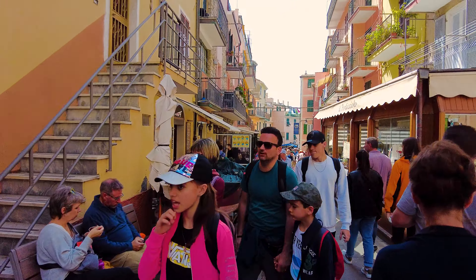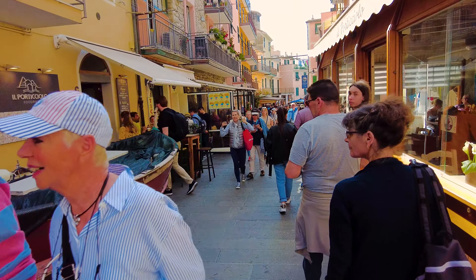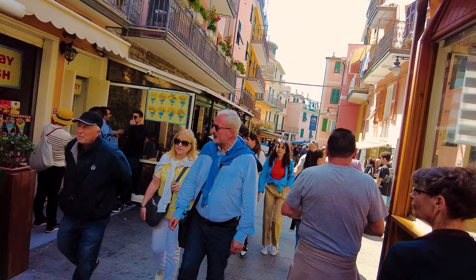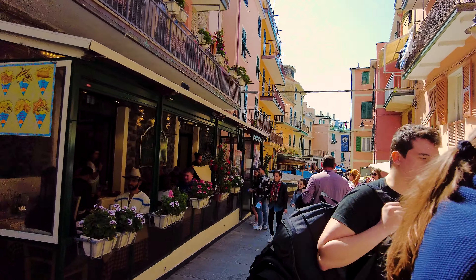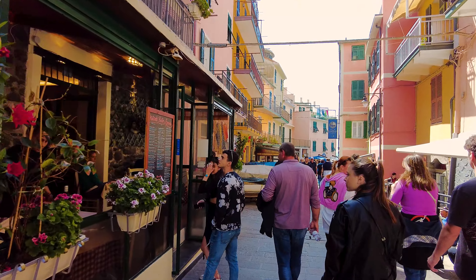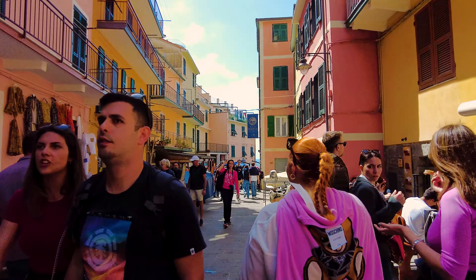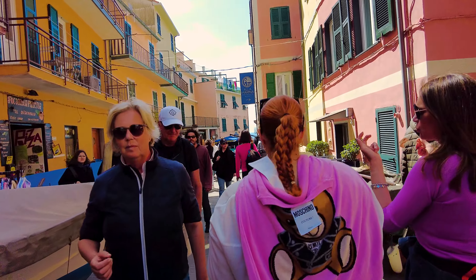It's a place where friendships are forged over gelato, laughter echoes through narrow alleys, and memories are etched in the hearts of those fortunate enough to experience its magic. Allow yourself to be swept away by the vibrant energy that permeates these streets. Engage in lively conversations with fellow travelers, exchange recommendations for the best viewpoints and hidden gems, and embrace the spirit of camaraderie that unites explorers from every corner of the world.